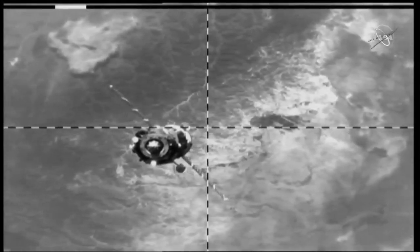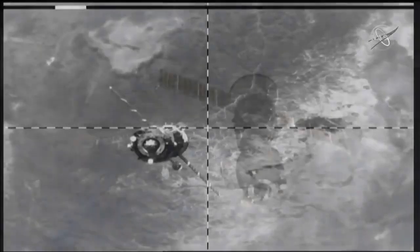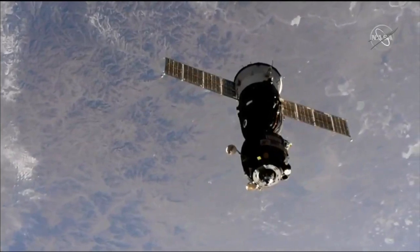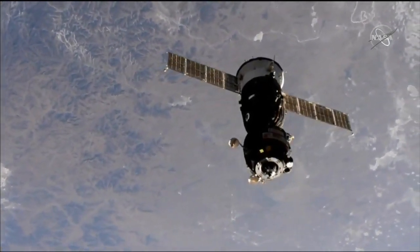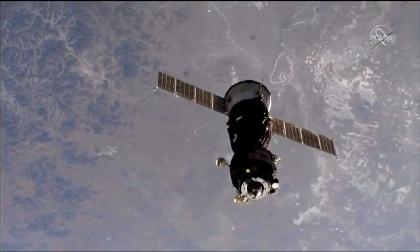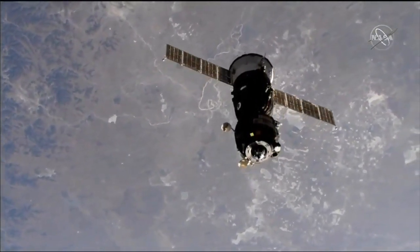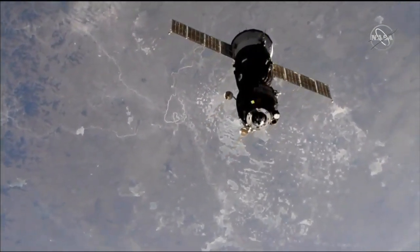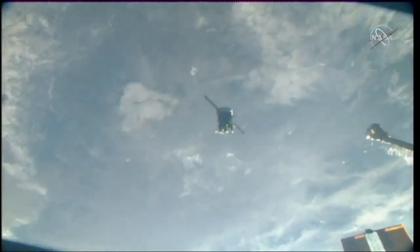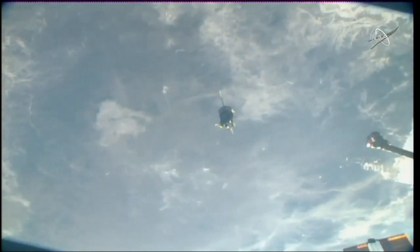Another view of the Soyuz vehicle as it continues to back away from the International Space Station. Prepare for the first Delta-V. We are ready, expecting it in 30 seconds. 15 seconds to go. 10. We confirm DPO firing — the first of two separation burns underway. This is an eight-second burn to increase the opening rate between the Soyuz, which is now in a roll program. The maneuver is complete — it's a roll maneuver.